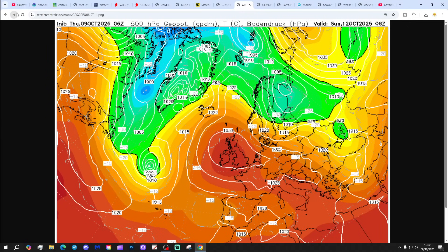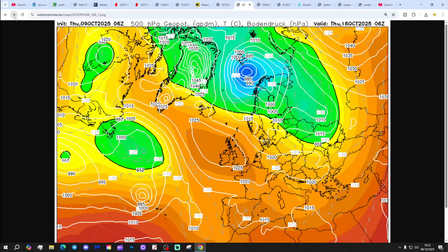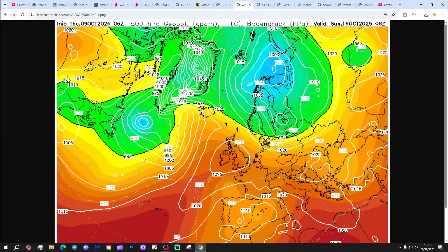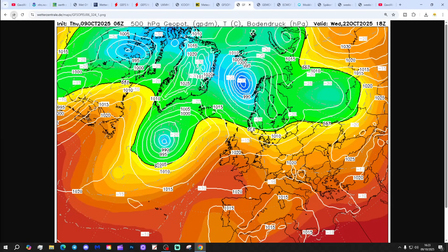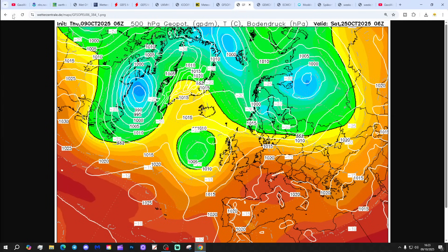The GFS 6Z run in comparison: again high pressure dominating through the weekend and into next week, remaining in control all the way up to day 10, sitting over the top of the country in the extended. GFS 6Z actually keeps that high pressure going — not until the very end do we start to break that ridge down and bring some lower pressure up. It would be a very prolonged dry spell on the GFS 6Z.